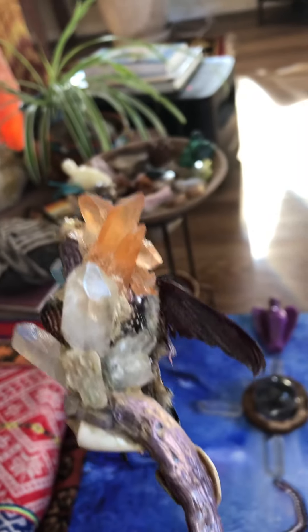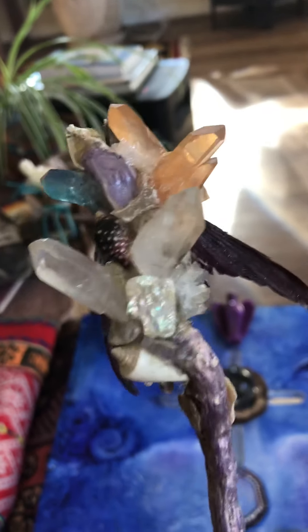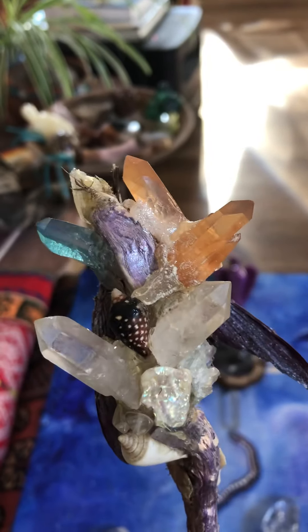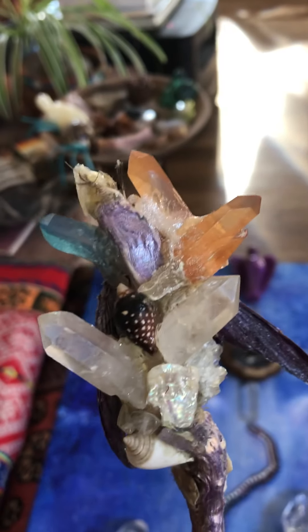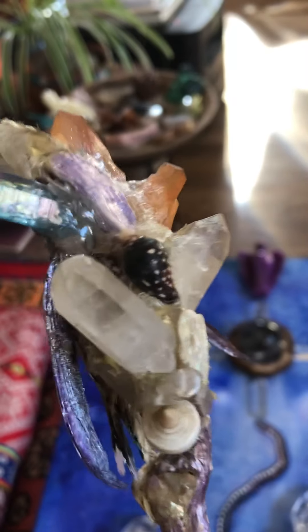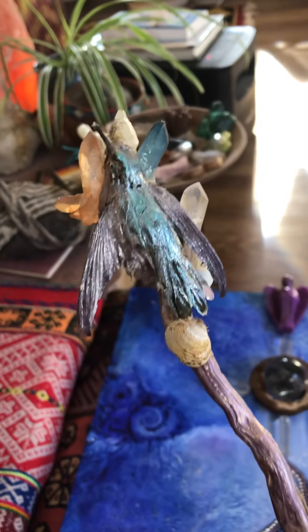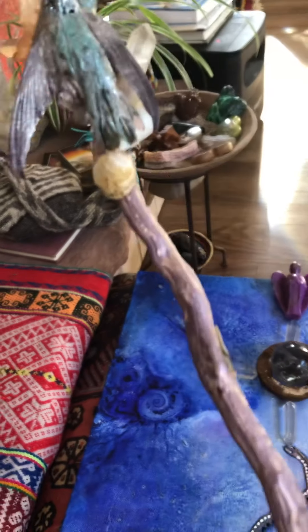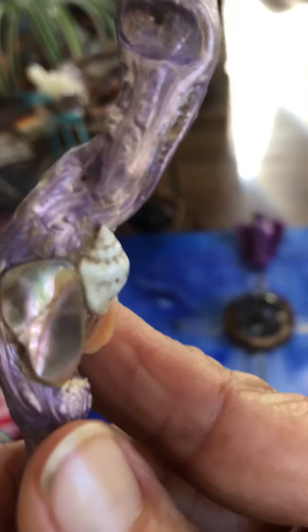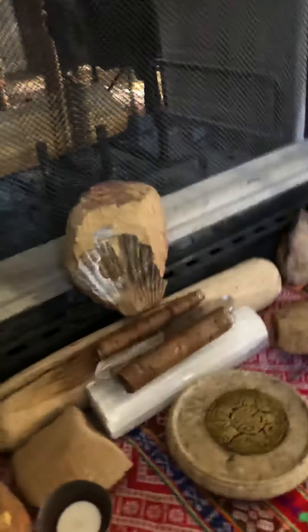I found this root in Mount Shasta, up near the Stuart Hot Springs. It has aquamarine, amethyst, quartz, and salmon quartz — which is very much connected to the fairy for me, I have experience with that. And then a hummingbird and some shells. That's going to go in here somewhere.